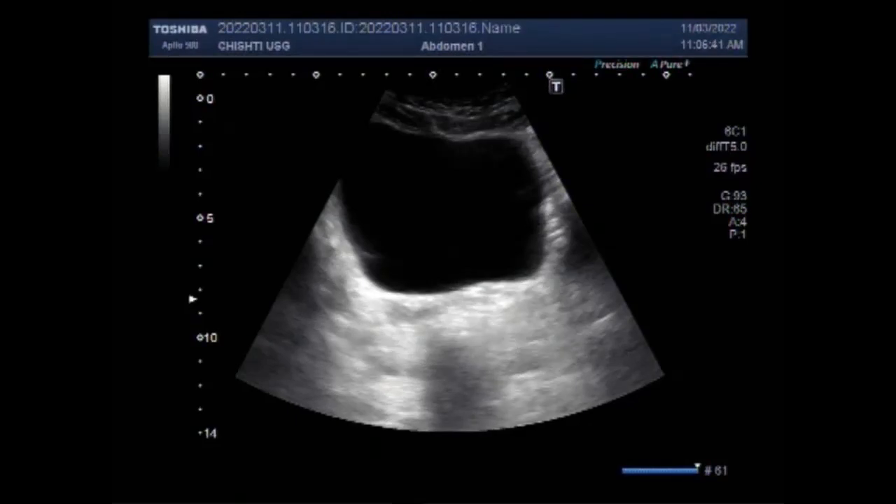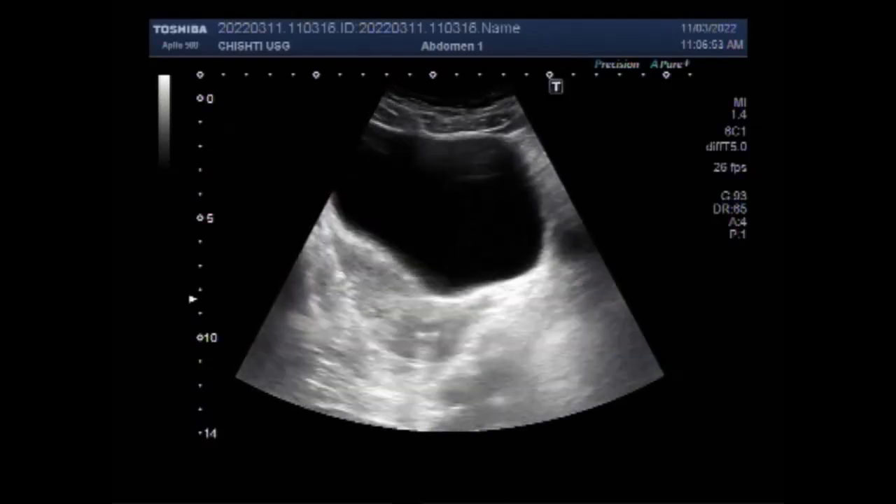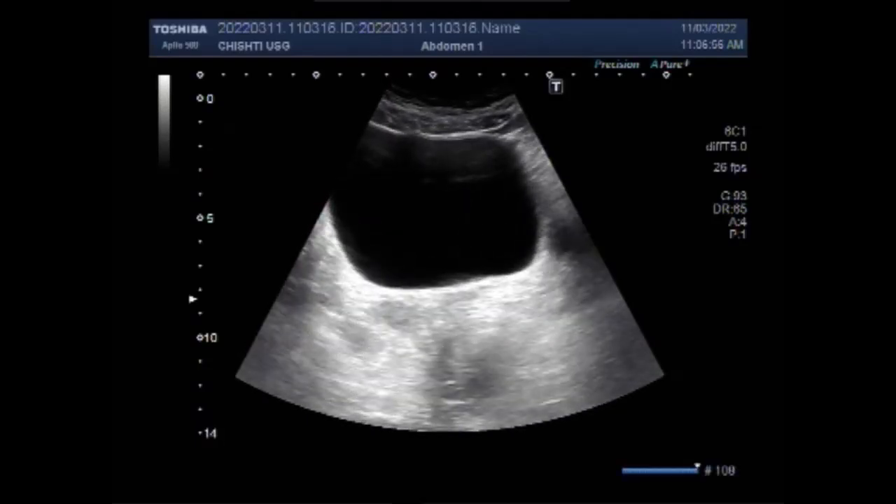Dear viewers, I hope you are all fine. This ultrasound video shows a case of hematometra in a 25-year-old unmarried lady. You can see the urinary bladder and the uterus. Now you are going to see the uterus having hematometra. Hematometra, or hemometra, is a medical condition where collection or retention of blood is seen in the uterus.